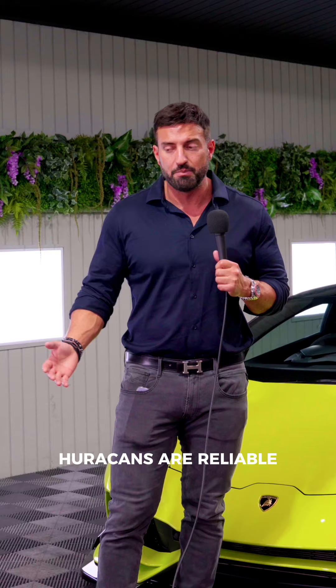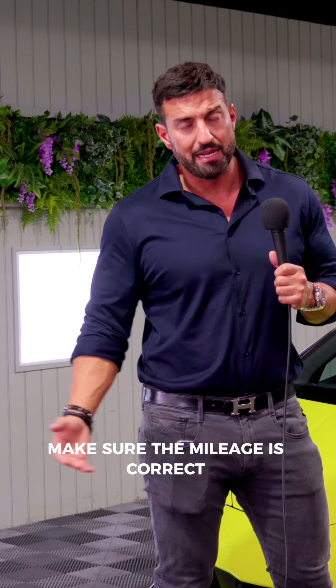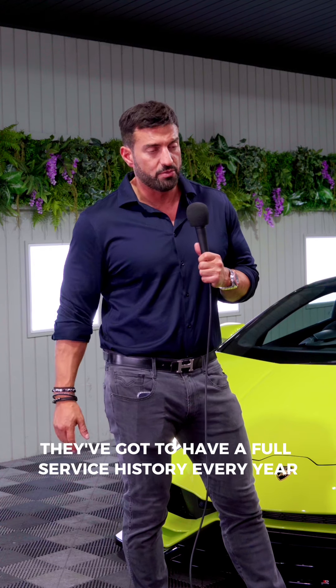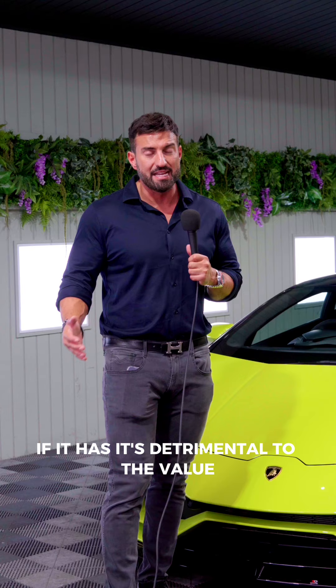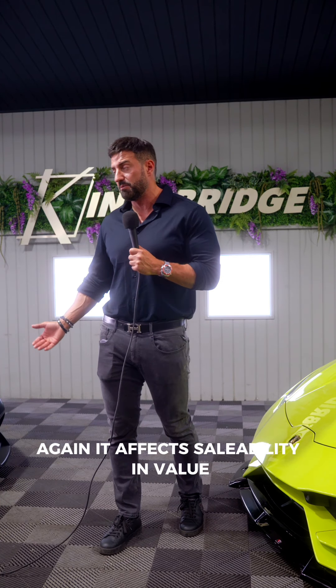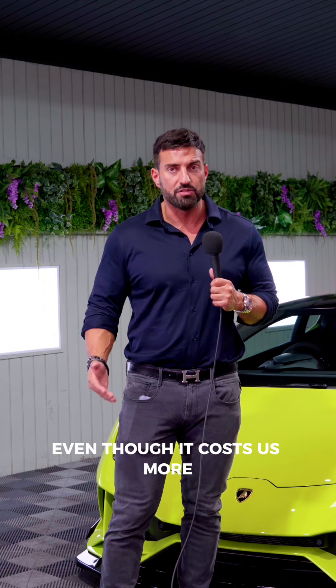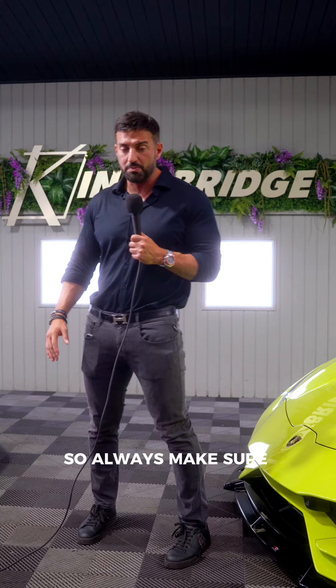Huracans are reliable, there's not much you need to look for other than the same things as an R8 — make sure the mileage is correct and hasn't been tampered with. They've got to have a full service history every year and shouldn't miss any services. If it has, it's detrimental to the value, and if it hasn't been done at Lamborghini, again it affects saleability and value. I always get them serviced at Lamborghini even though it costs more, but it makes them easier to sell and keeps the cars desirable.